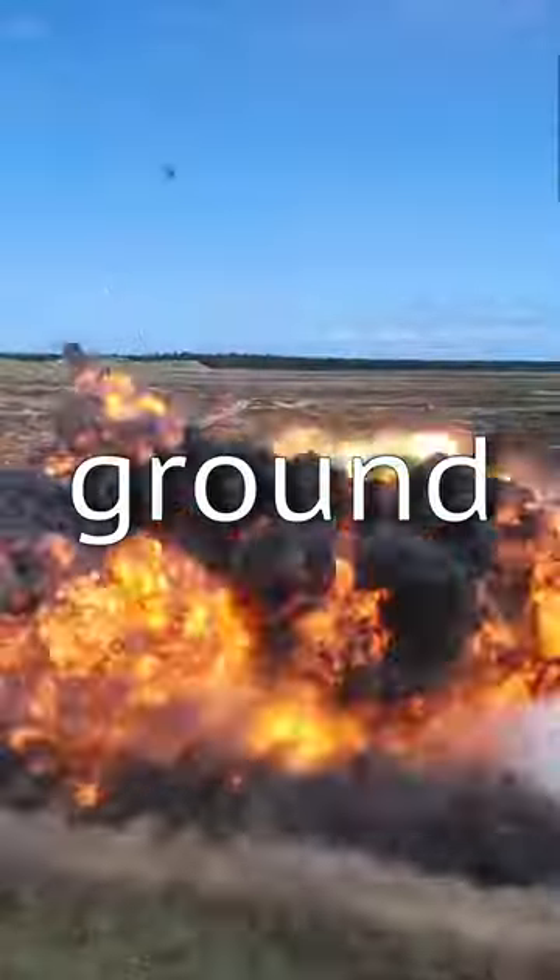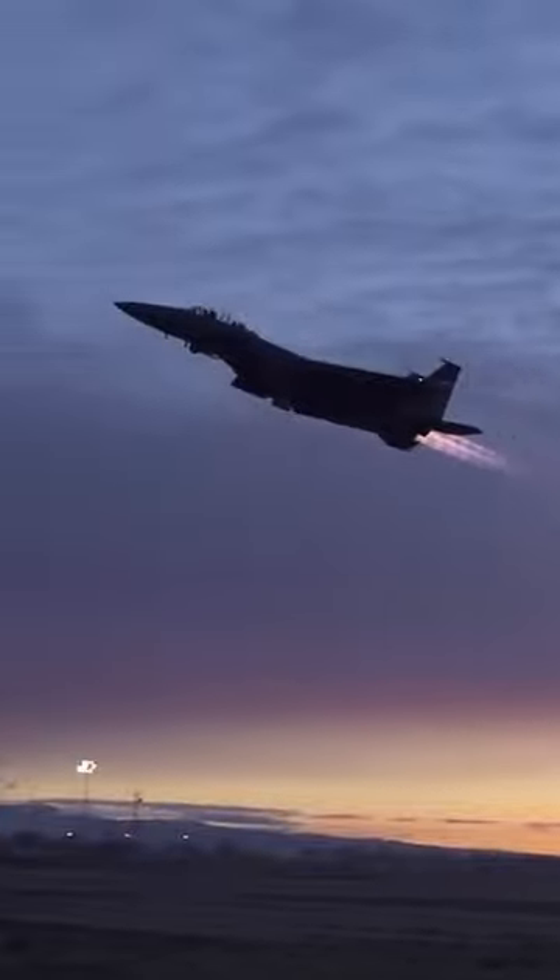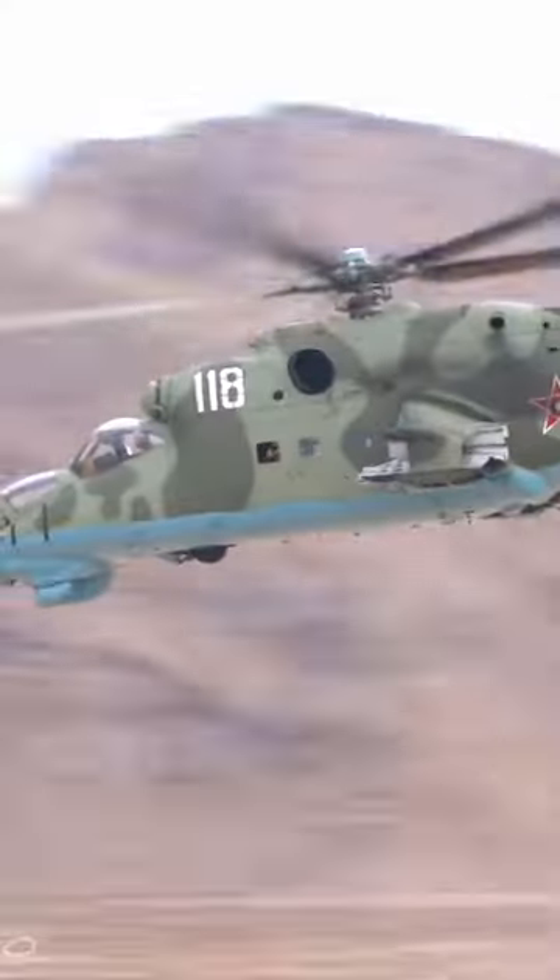The GBU-10 is a laser-guided bomb that's normally used to take out ground targets. But once upon a time, an F-15 Strike Eagle used one of these 2,000-pound bombs to destroy an Iraqi MiG-24 while it was midair.